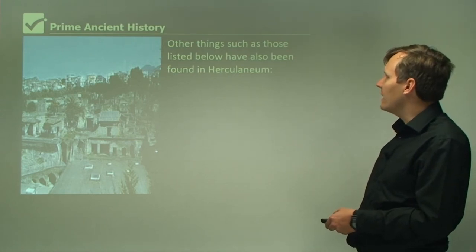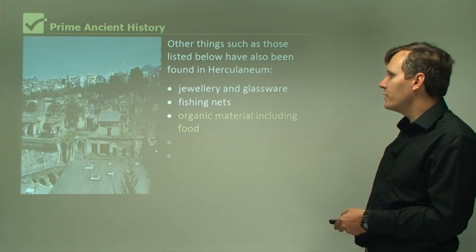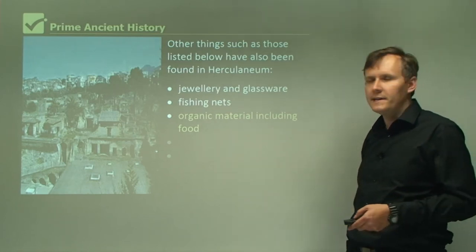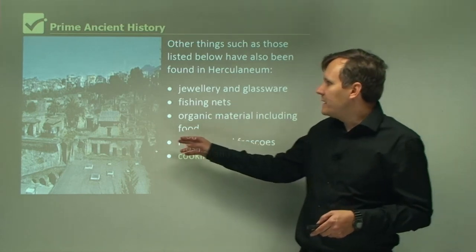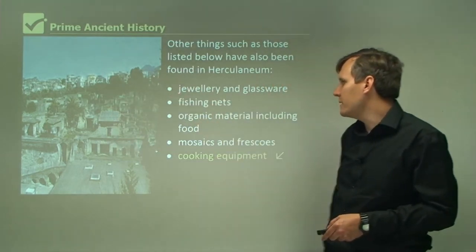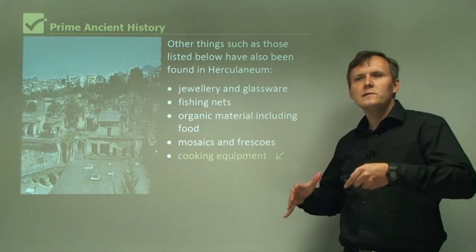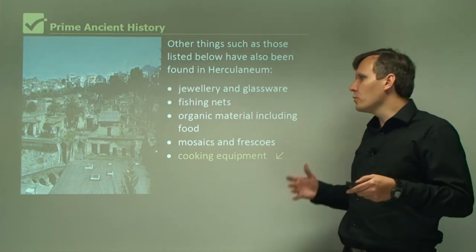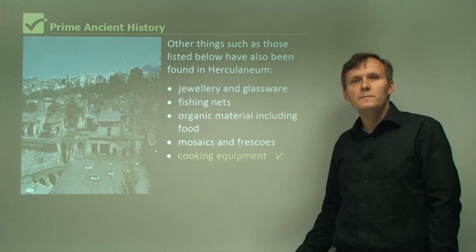Other things found in Herculaneum include jewellery and glassware, fishing nets, and organic material including food. It's quite extraordinary that we even have organic material preserved for all these years, so we can see the types of food they were eating. They also have mosaics, frescoes, and cooking equipment. In this picture we can see Herculaneum — the remains of the city with modern buildings in the background. Because these cities were buried for over 1,500 years, the cities themselves, their buildings, furniture, and jewellery have been so wonderfully preserved, and it's through all of this that we can learn so much about the people who lived in those times.